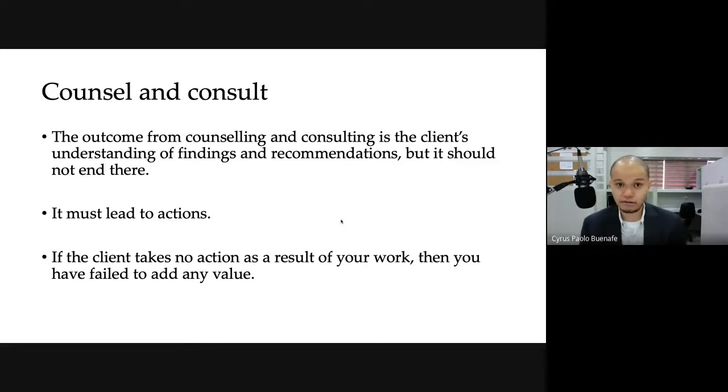If a client takes no action as a result of your work — you've done your submission, presented it, the client nodded and seemed okay, but then did nothing afterward — then even if you're fully paid, you've actually failed to add any value. Potential clients will confer with past clients, and if a past client says 'they had great presentations and knew the technical stuff, but they didn't really help us,' that will impact your credibility as a consultant. Always remember that in consulting, you're really there to help deliver and address the need of the client — if you're unable to do that, it becomes a problem for you in the long run.